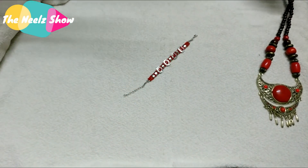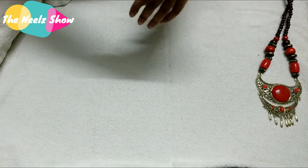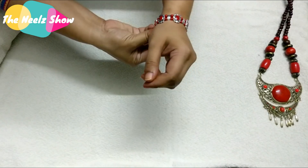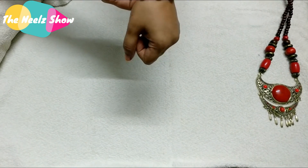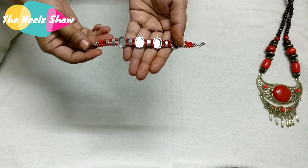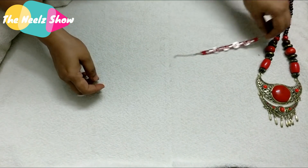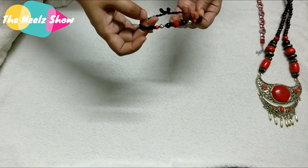The next one is this bracelet — it's called the Retro Personality Multi-layer Bracelet. I got it in red, though there are other colors available like blue, black, and a multicolor option. I bought this for around 59 rupees.